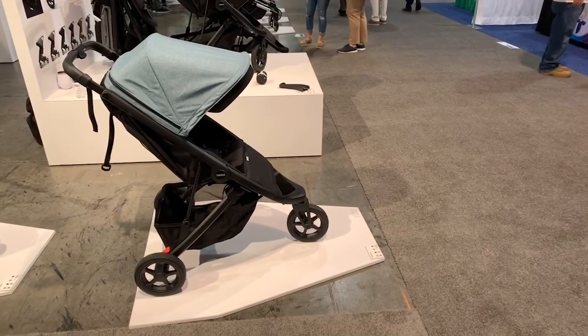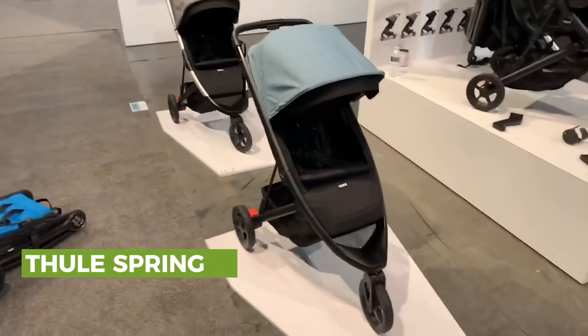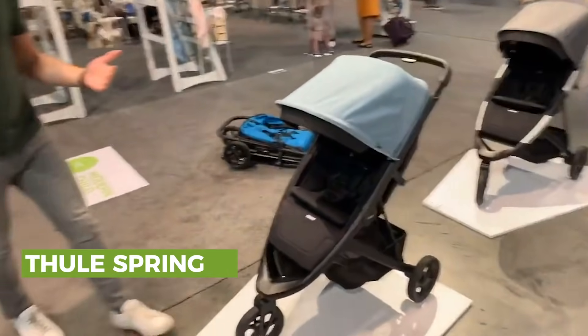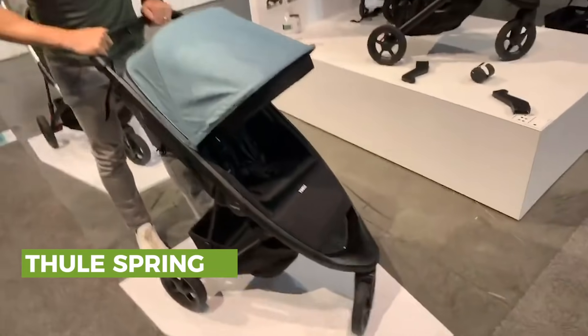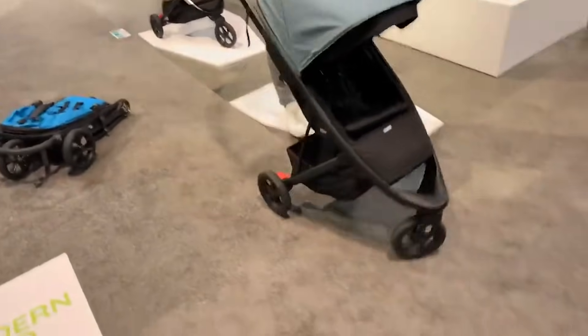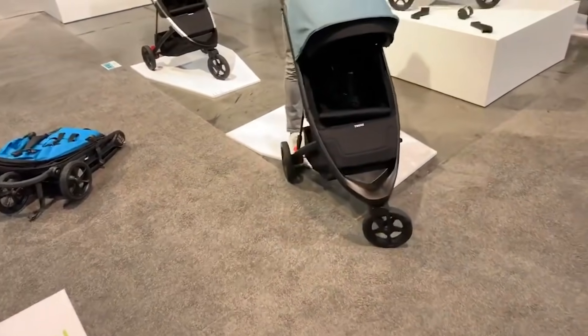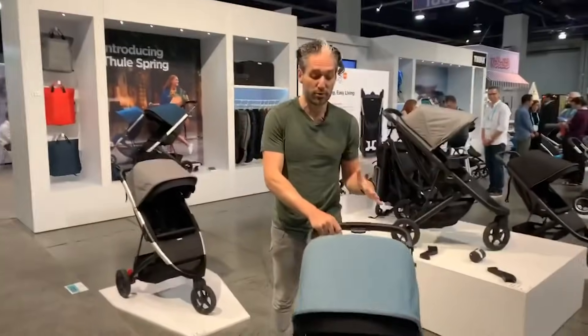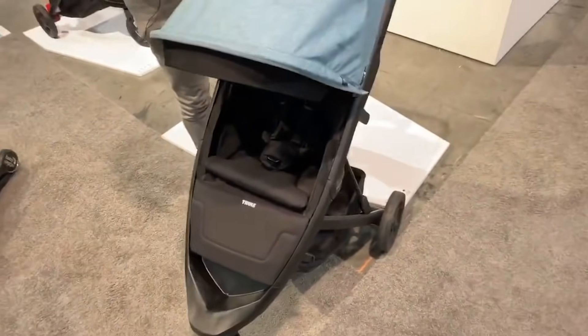My next favorite stroller for 2020 is the Thule Spring, which was taken at the Baby Gear Expo in Las Vegas, Nevada. This is a new stroller by Thule — compact with an innovative fold, appropriate from six months and up. It's a three-wheeled stroller so it pushes really nicely. I love a three-wheeled stroller because it pivots really well. It's very similar to a City Mini or Be Agile stroller in that format.